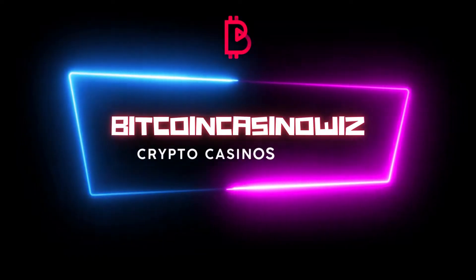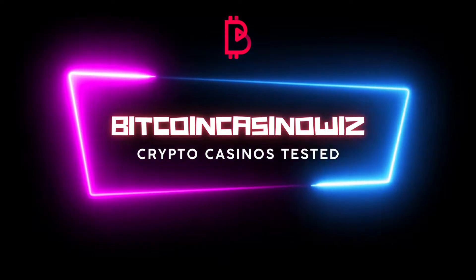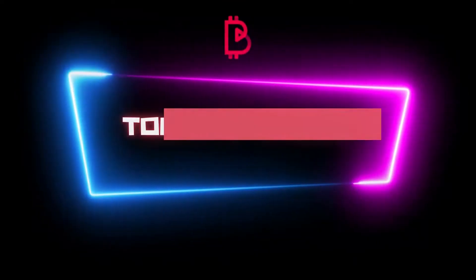Hey! I'm Lily from BitcoinCasinoWiz.com. Today we are going to test another crypto casino. Keep watching to learn more!